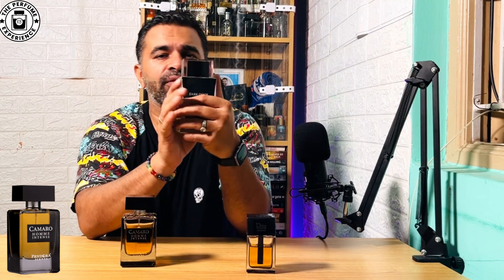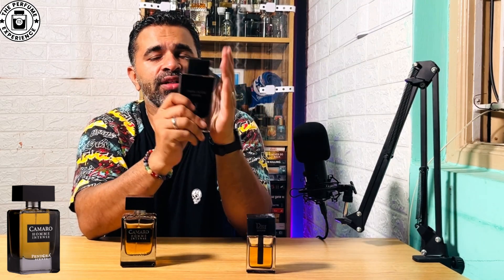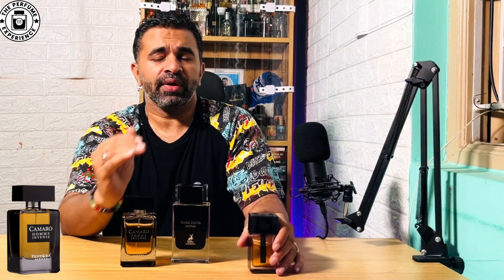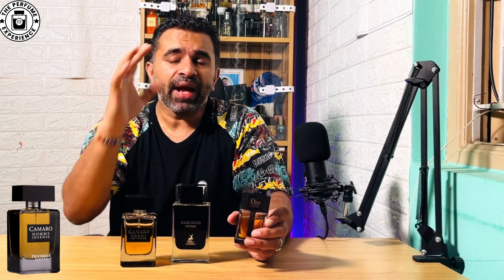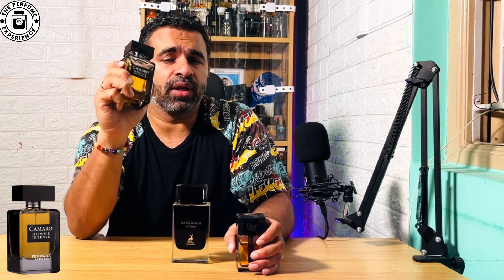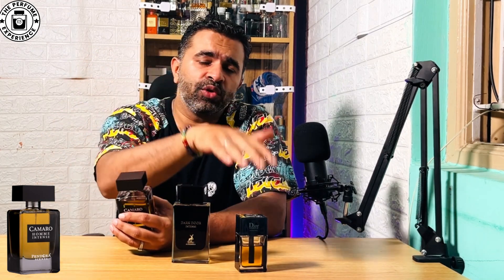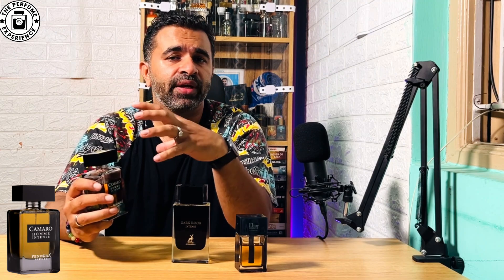Now where it really changes compared to Dark Door Intense — when I reviewed that fragrance, everything about it was very light compared to the OG, whereas the OG is very pronounced with lavender, iris, and all those notes. Dark Door was very light in comparison. That is the part Pandora Scents has captured really well. The performance on Camaro Home Intense is really good — it's not a soft scent like Dark Door; it is as good as the OG or slightly better in terms of projection. Overall it's a very nicely done fragrance, especially because of the loudness it brings.